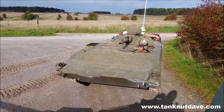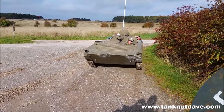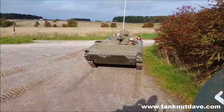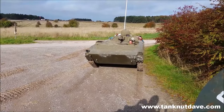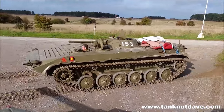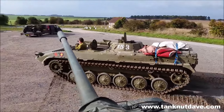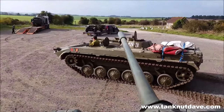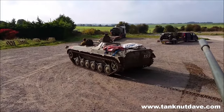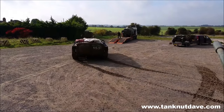Let's start off with the BMP-1. This stands for Boyevaya Mashina Pekhoty and was accepted into service in 1966 in the Soviet Union. Before this invention, they usually put infantry on top of tanks to transport them. This amphibious infantry fighting vehicle features full NBC protection — which stands for nuclear, biological, and chemical — meaning nuclear fallout, biological agents, and chemical weapons can't reach the crew. All the other vehicles covered here have it too.